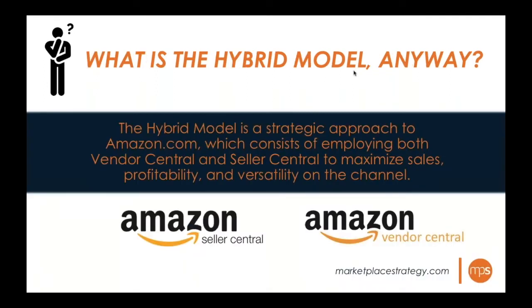Marketplace Strategy defines the hybrid model as a strategic approach to Amazon which consists of employing both Vendor Central and Seller Central to maximize sales, profitability, and versatility on the channel. We're focusing on why a brand currently on Vendor Central should utilize Seller Central for increased profit.